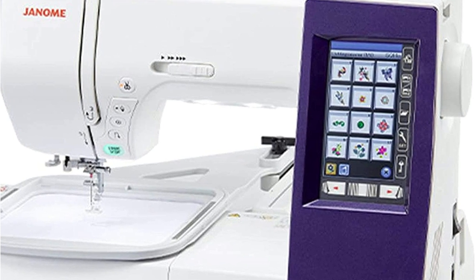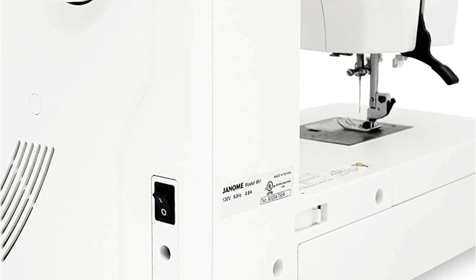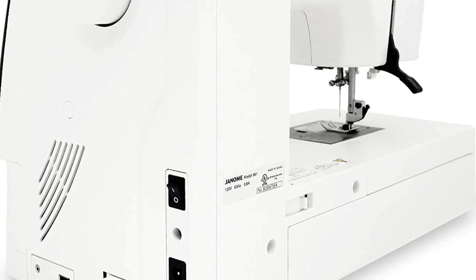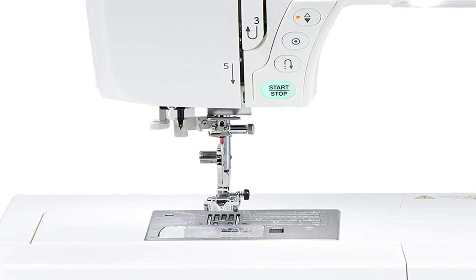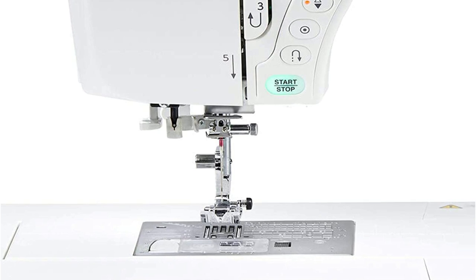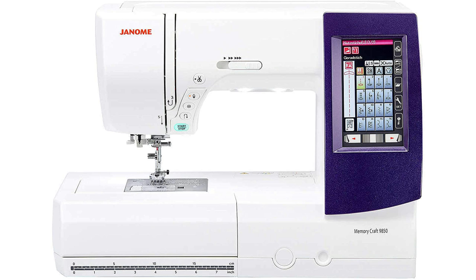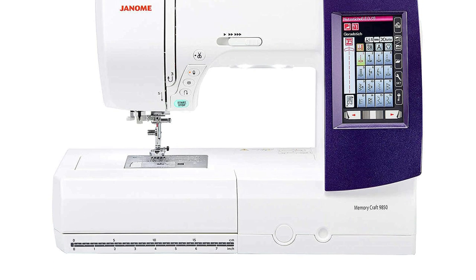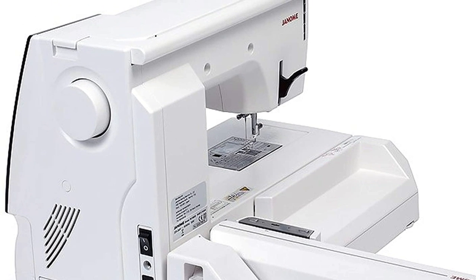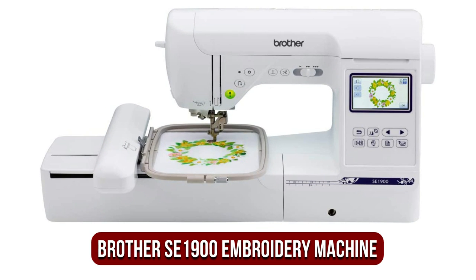This machine is also equipped with numerous user-friendly functions. The conveniently placed controls near the needle let you stop and start sewing, secure your stitch, reverse it, and move the needle up and down. The one-hand needle threader removes the most difficult step of threading. A fully rotary, top-loaded bobbin makes swapping out the bobbin much easier, and the bobbin winder is fitted with a cutting knife. The large embroidery area and hoop give ample space to work on all your design ideas.